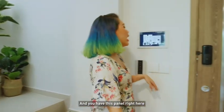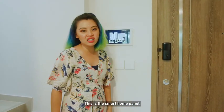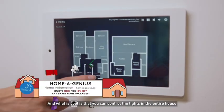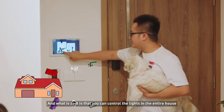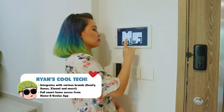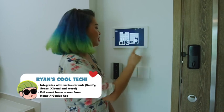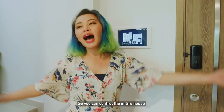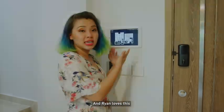Now you're in and you have this panel right here. This is the smart home panel and what is cool is that you can control the lights in the entire house. For example, the kitchen lights on — so I'll do this. And it's back. So you can control the entire house and Ryan loves this.